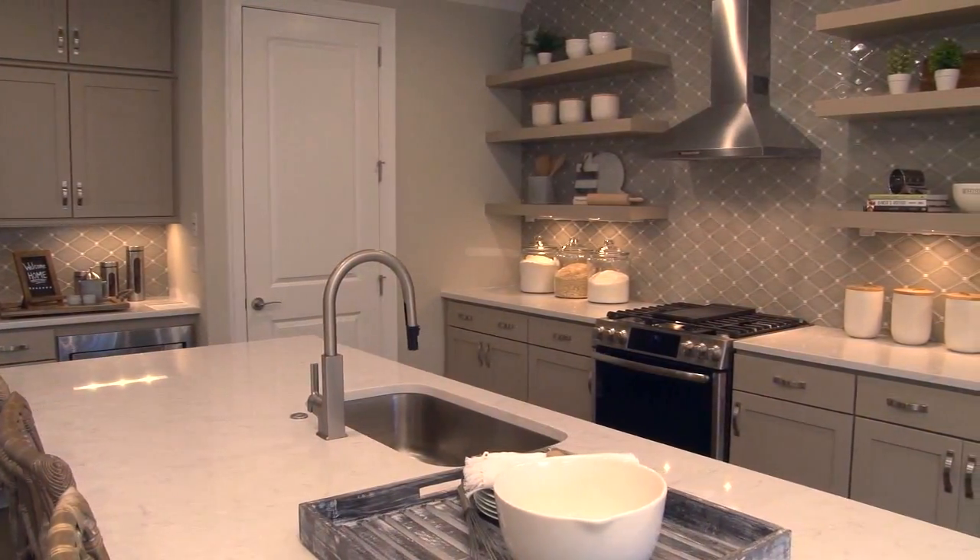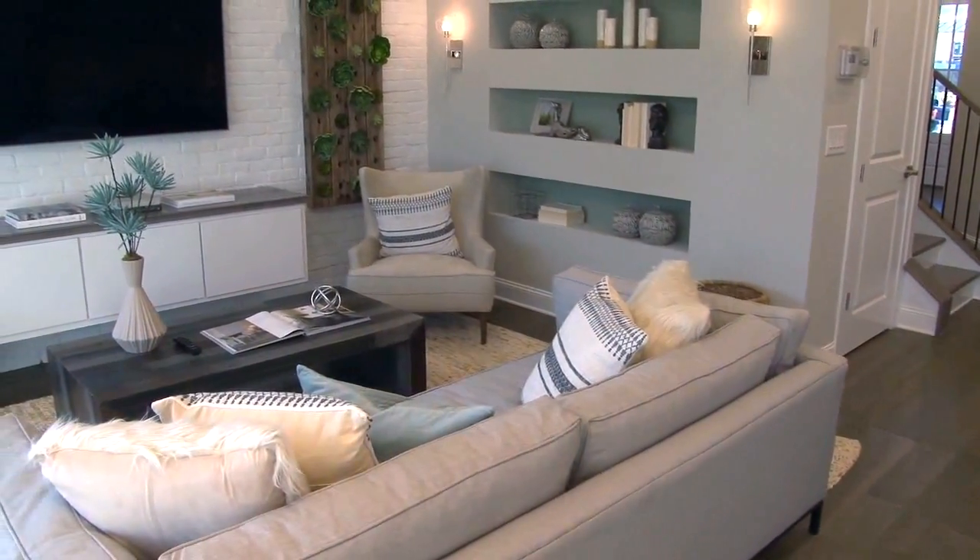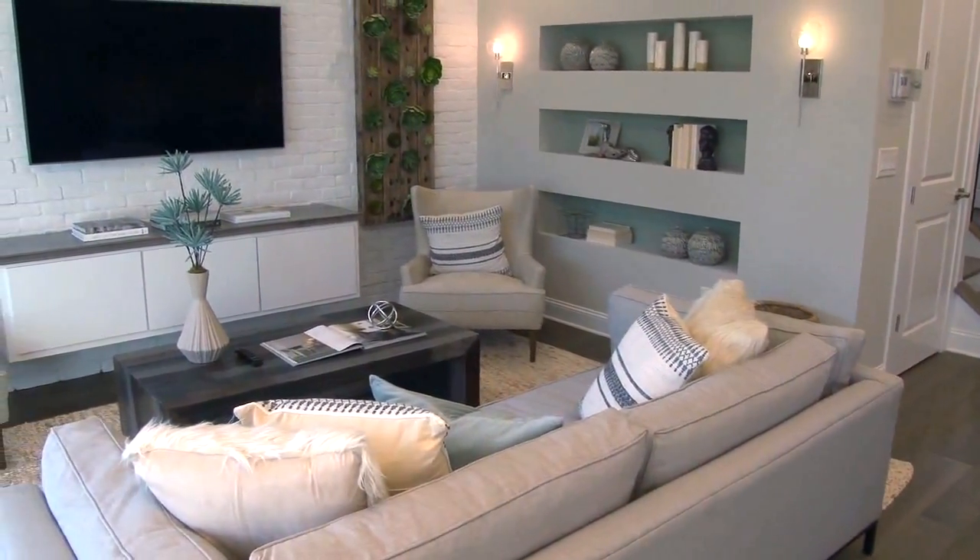We invite you to visit us today to take a tour of our new model home and learn more about our under construction homes and fantastic lifestyle offered at Chelsea Walk. Please make sure you mention you saw us on Atlanta's Best New Homes to earn a special incentive towards your home.